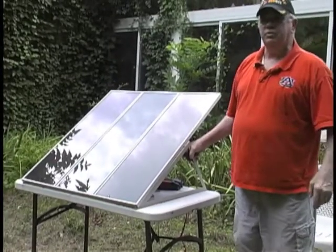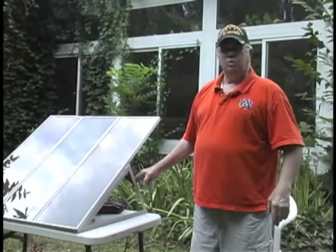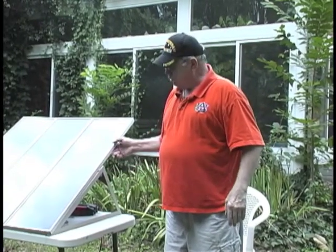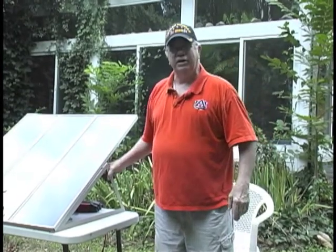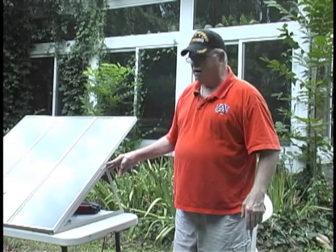It's also best to tilt the panel to approximately the latitude. We're at about 35 degrees north latitude here, so we want to tilt the panel 35 degrees. This pre-arranged array came at 30 degrees, which is a typical angle, and it will work most anywhere in North America.